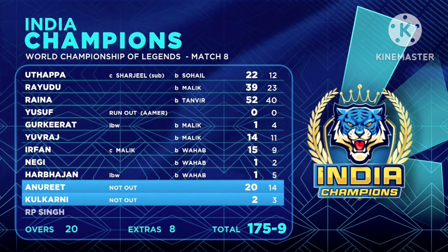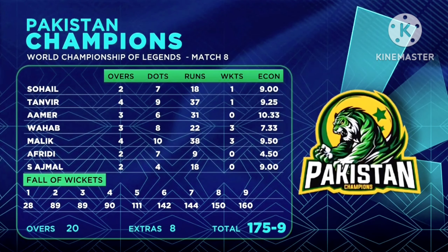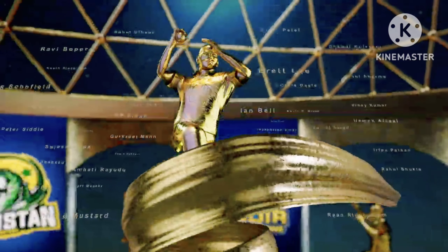Opening partnership — pretty good. 39 from Rideau, 52 from 40 from Raina — and then look at that, the lower order just collapsing. Zero for Yusuf Patan getting run out. The Yuvraj that looked very good in the previous game got off for one. Irfan Patan — 14, 15. At the end of the innings, contributions of 20 runs from 14 deliveries. Some very healthy bowling figures — Wahab and Malik together, seven overs, six for 64 right there. Terrific bowling. A wicket apiece for Sohail Khan and Tambir. Pakistan Champions 243 for four — some sublime batting from Kamran Akmal, Sharjil Khan, Sohail Maksud. India 175 for nine, Raina 52. Wahab and Malik three wickets apiece. Pakistan Champions winning by 68 runs.